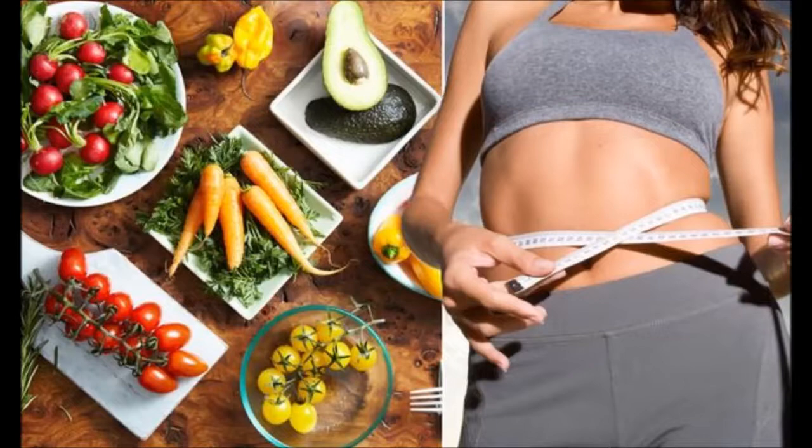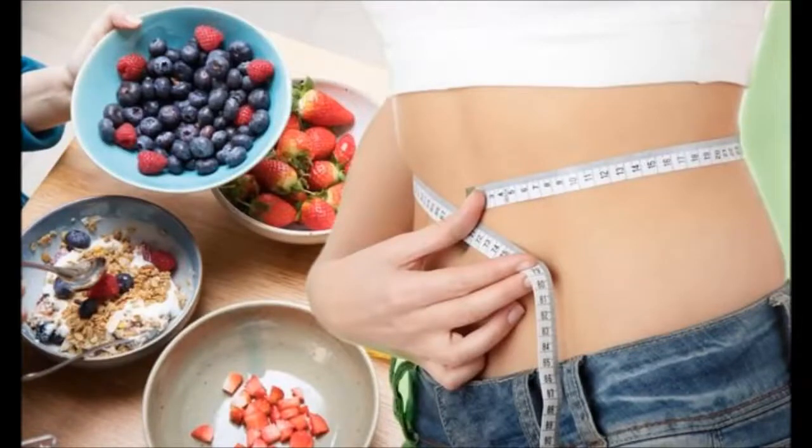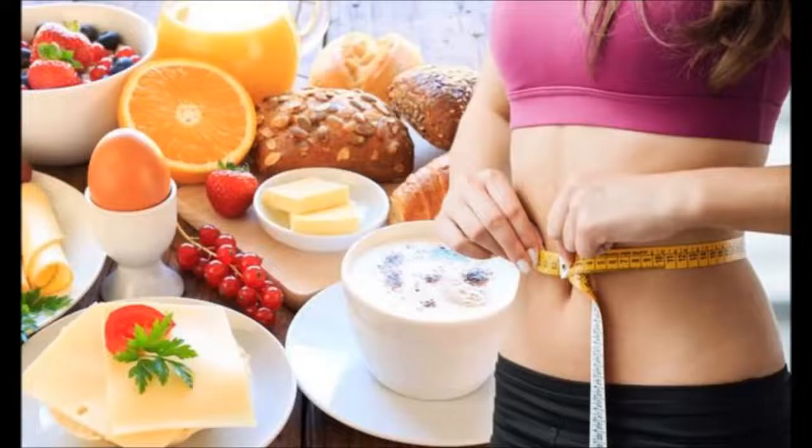Breakfast at your home probably doesn't look like a buffet on a cruise ship. You are in a race with a clock and it's difficult to eat healthy. The good news about oatmeal is that it's quick and also ideal for weight control. Plain oatmeal is high in fiber and low in calories. It's also inexpensive. In today's video, we are going to delve into oatmeal to discover its health benefits.